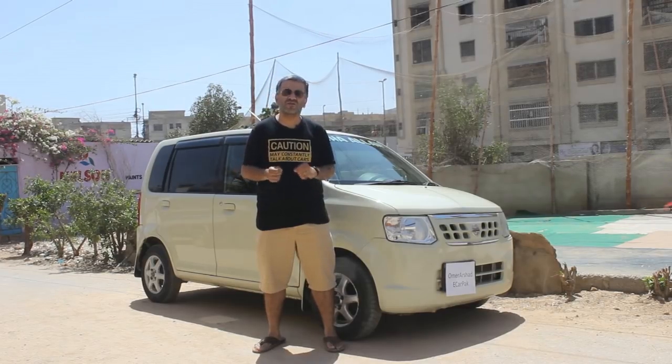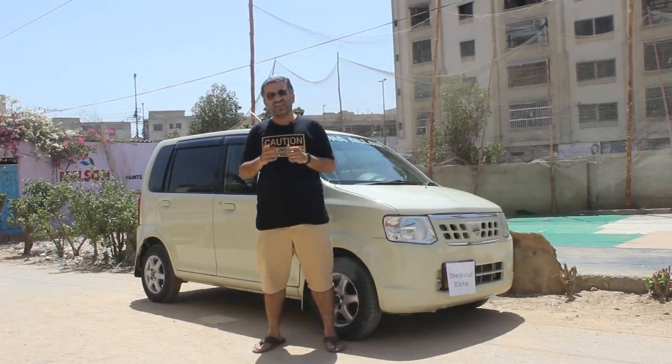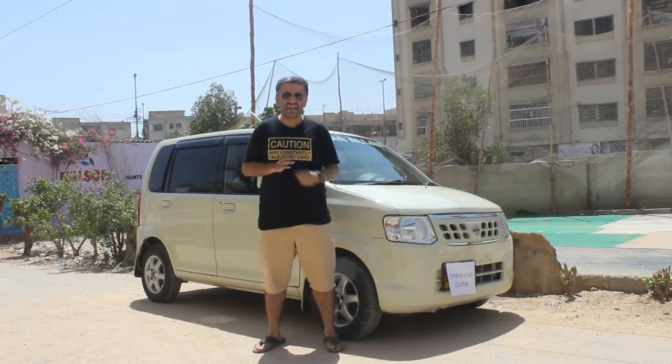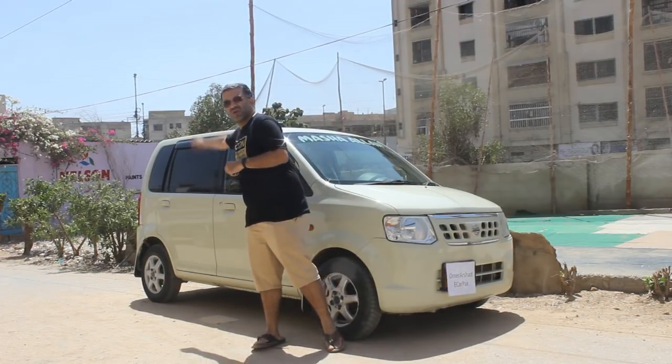This is a good car if you want something for daily running within the city. You can park it anywhere, it's convenient in traffic, and that is the purpose of this car. I'm not going to do a 0-200 on this car because it isn't made for that — it's made to be driven in the city, and it offers that nicely. That was our review for this Nissan OT. Please let us know in the comments what you think, and if you'd like to subscribe or watch more videos, click the links.